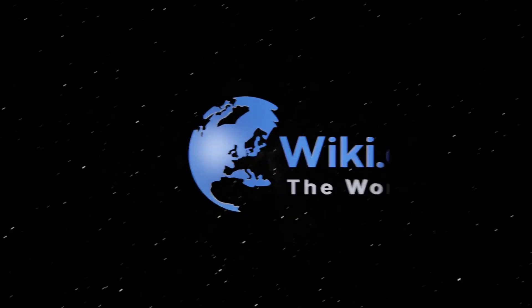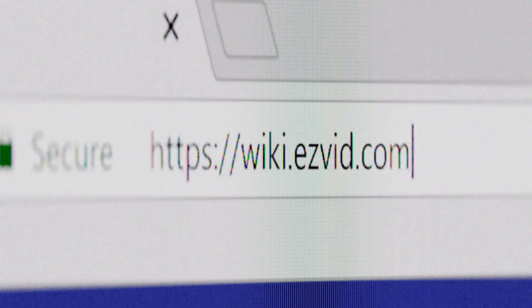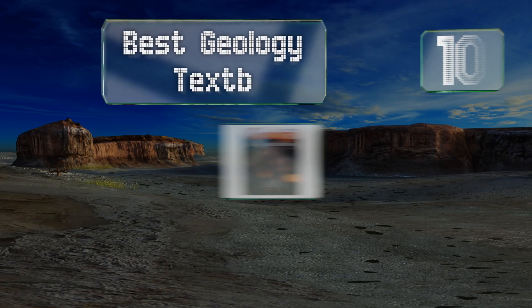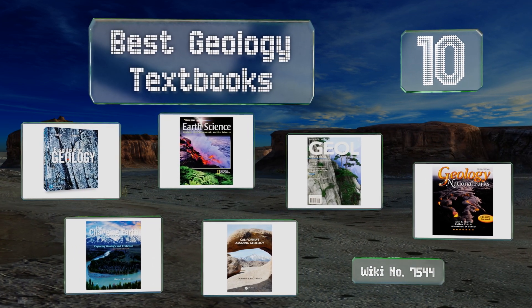EasyVid presents the 10 best geology textbooks. Let's get started with the list.